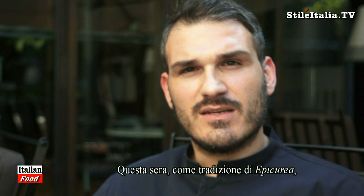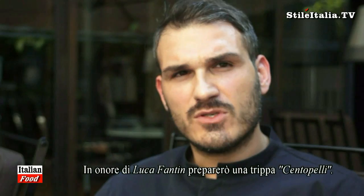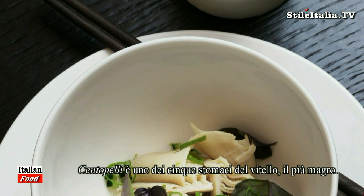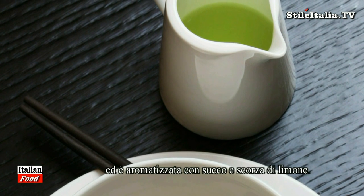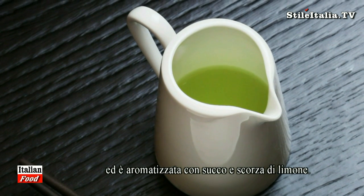Tonight, my dish in honor of Luca is centopelle trippa. Centopelle is one of the five stomachs of the veal — it's less fatty. I have cooked this trippa in the oven, steamed for two hours, and after seasoned with lemon juice and lemon peel.